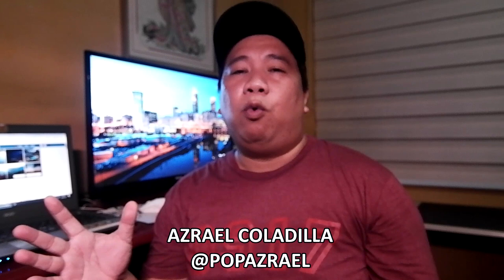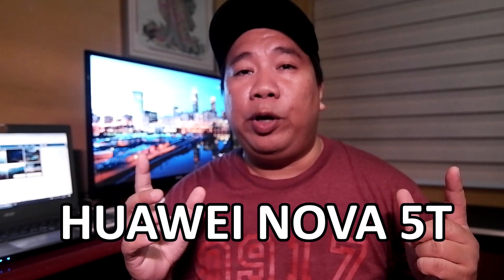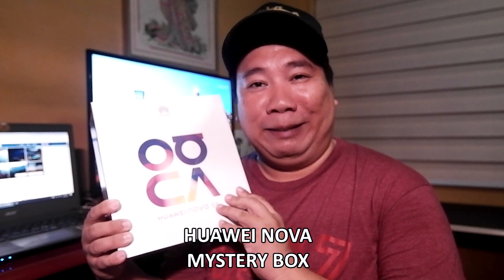Welcome for another tech feature in our video blog. This time we're going to feature the Huawei Nova 5T from Huawei Philippines. You may have seen our earlier video — we attended the press preview of the Huawei Nova 5T, and then after a few weeks they had a grand launching featuring the Nova 5T. Huawei Philippines sent us a mystery box, and I was intrigued by the symbol on it. Reading it, it spells N-O-V-A — so it's the Huawei Nova 5T.